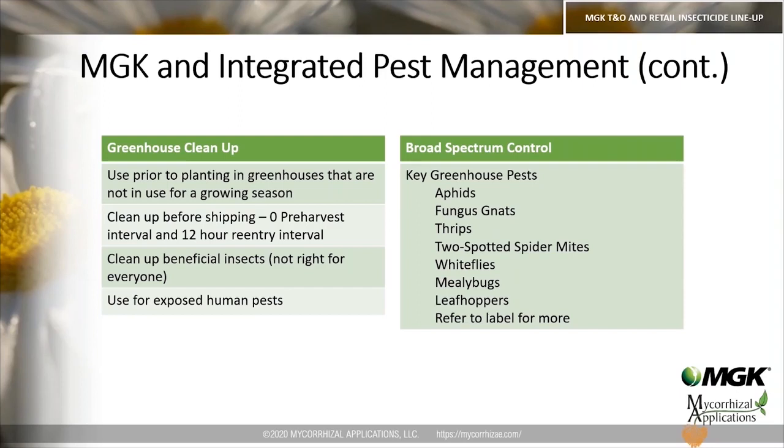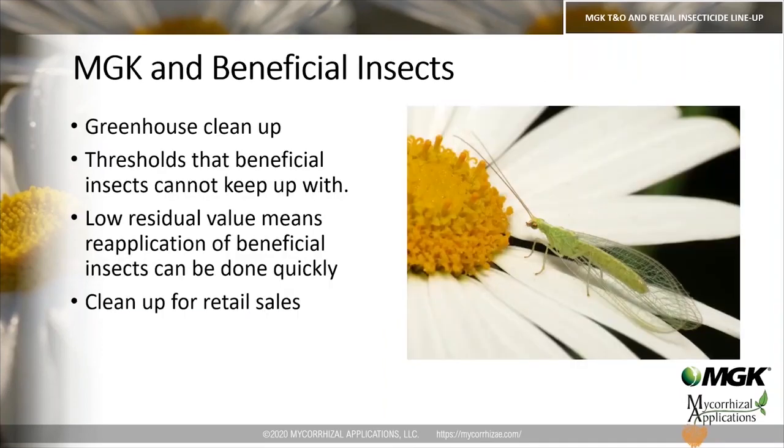Key greenhouse pests controlled include aphids, fungus gnats, thrips, two-spotted spider mites, whiteflies, mealybugs, leafhoppers, and many more. Please refer to the labels for the complete pest list. MGK products can also work within a beneficial insect program — while they will kill beneficials, they can be used when pest pressure exceeds what beneficial insects can keep up with. Because they have low residual, after application you can reintroduce beneficial insects very quickly to restart that biological control program.